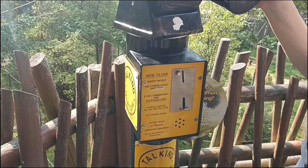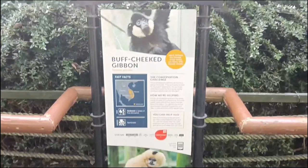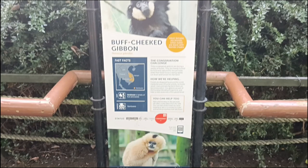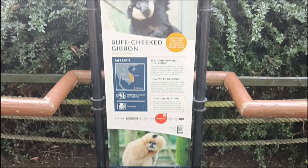Don't get scammed by those telescope things — they don't work, they just take your money. This is where we end the vlog, at the buff-cheeked gibbons enclosure. I didn't see the golden one, only the black one, and they look so human-like. That's for next time! If you have any comments, suggestions, or advice, let me know in the comments below. Have a lovely day — bye bye!